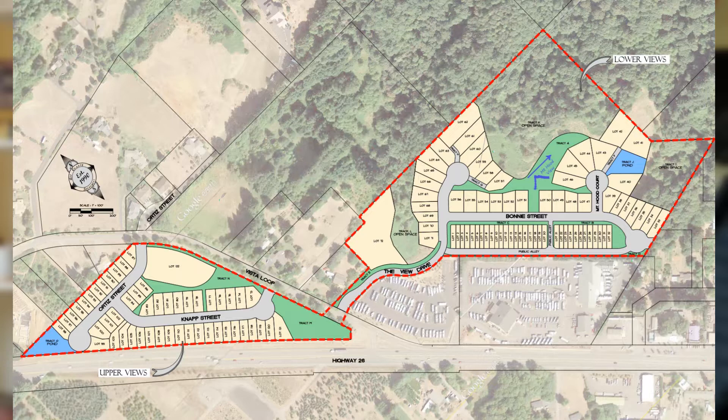In total, the applicant is proposing 88 detached single-family homes, 32 attached single-family homes — sometimes called townhouses or row houses — and 39 apartment units as part of this development. Previously, 48 apartment units were being proposed, but the applicant agreed to remove a story of apartment units to help protect the views of Mount Hood for existing residents.